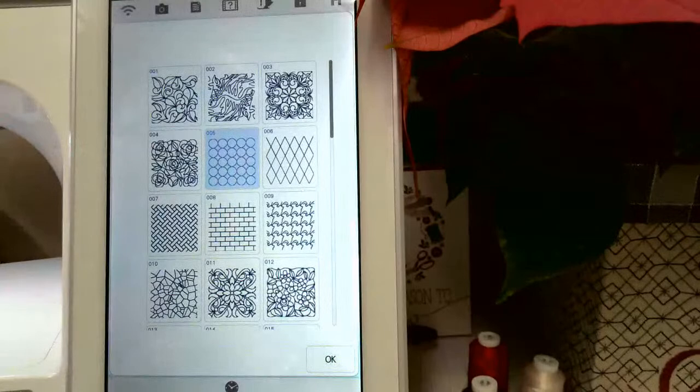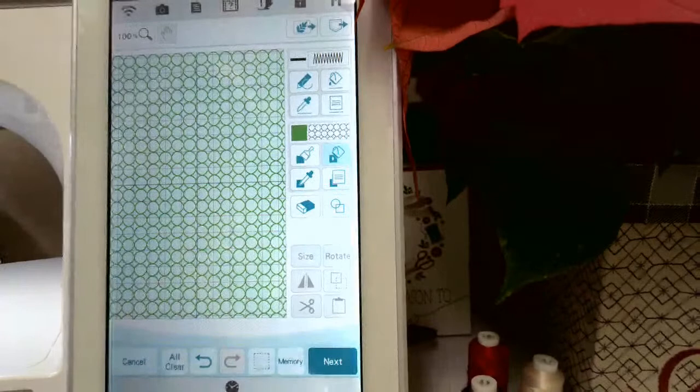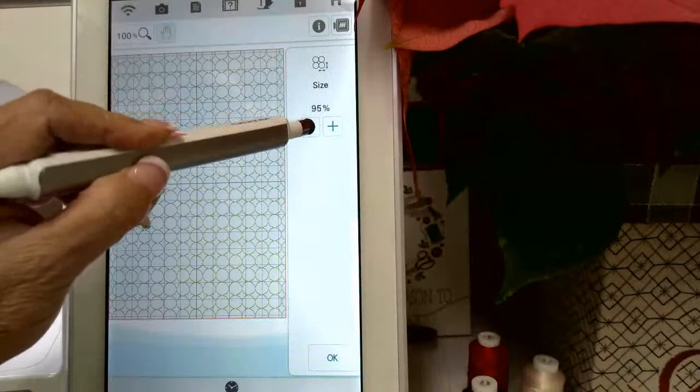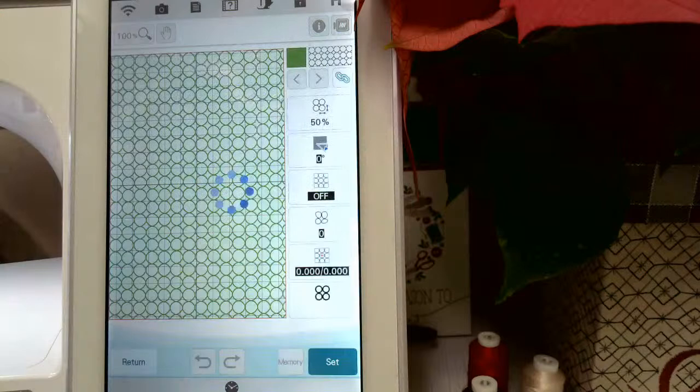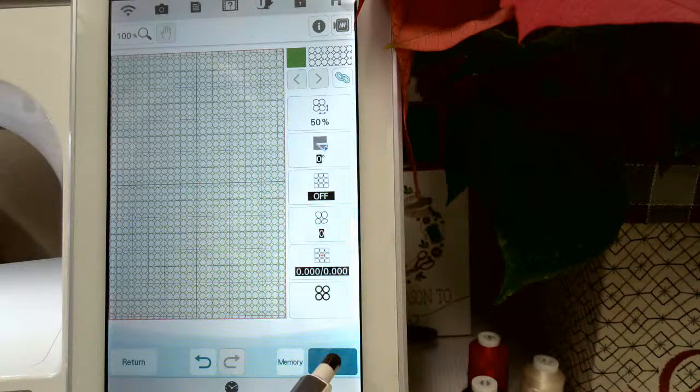Now going back into design center fills, I'll choose a green and select fill 005, which looks like circles. I touch okay, use the flood fill bucket, then go to next to set stitch properties. This time I want the size of my design taken down to 50% of its default size, so it makes those circles a little bit smaller. Then I touch Set and we're converting it to embroidery stitches.